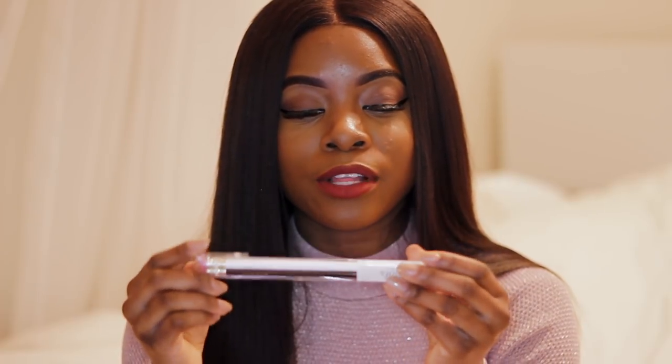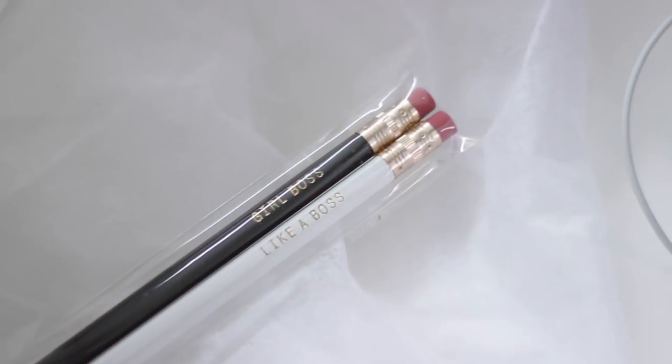I got you guys some pencils — these are really cool, we found them on Etsy, and they have girl boss quotes. One says 'Girl Boss' and the other says 'Like a Boss.' I thought these pencils were really cute. I hope that while you guys are writing down your notes and planning how you're going to take over the world, you're using your Boss Bella pencils.